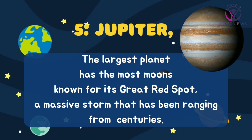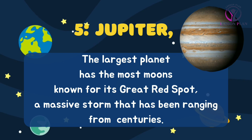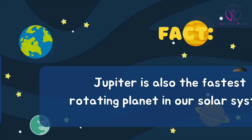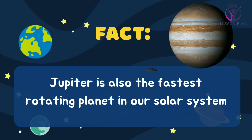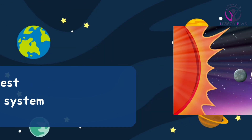Did you know that Jupiter is also the fastest rotating planet in our solar system? Jupiter takes about 12 earth years to complete one orbit.